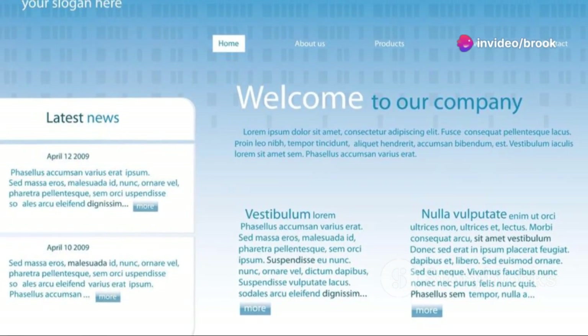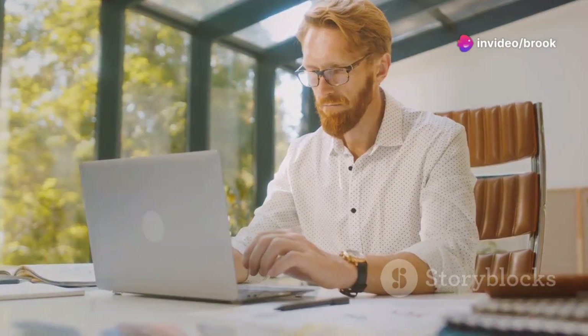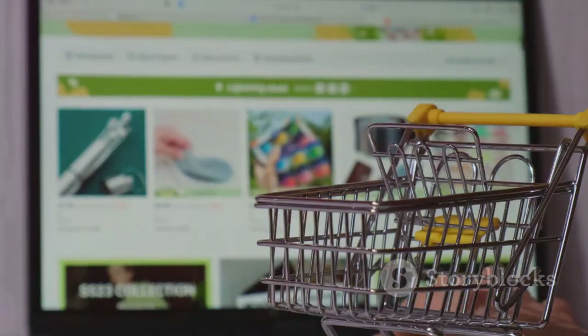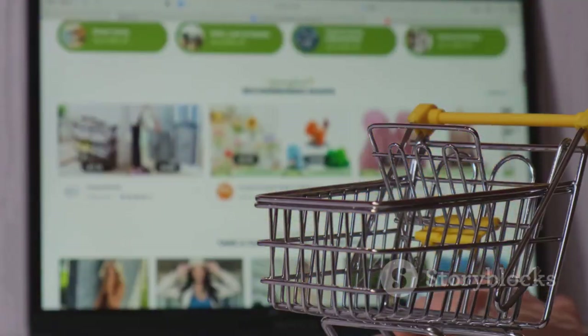A strong visual identity builds trust and credibility. When your website looks professional and polished, visitors are more likely to see you as a reliable source. This is especially important in today's crowded online marketplace.